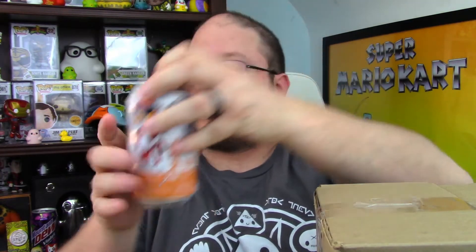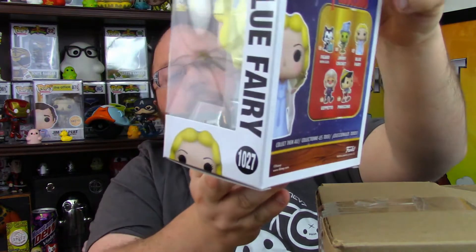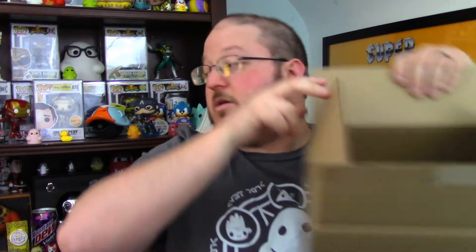Sweet! Let's see what the pop is — it must be a common, out of a protector. Three, two, one — it's the Blue Fairy from Pinocchio, the newer 2021 one. Cool! And the Chester Cheetah soda — that's the most limited soda yet at 12,500 total pieces, with the chase being one in six.